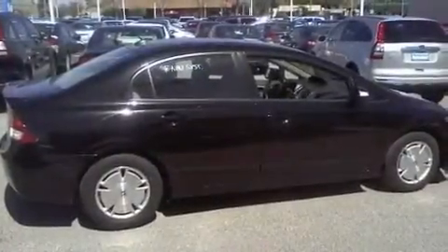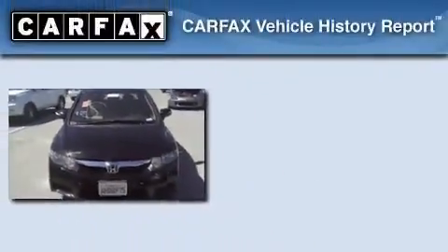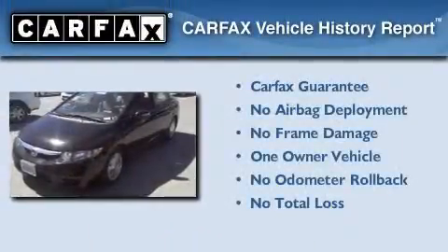With an EPA estimated rating of 45 miles per gallon on the highway, this vehicle does not compromise its fuel efficiency for size, comfort, or fun. This Honda has had only one owner and it qualifies for the Carfax buyback guarantee.